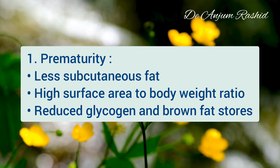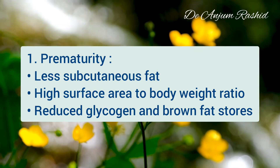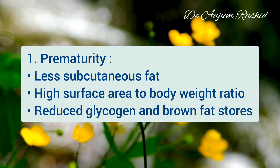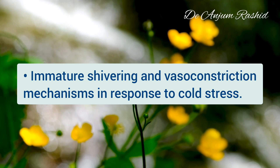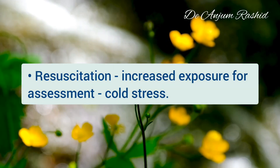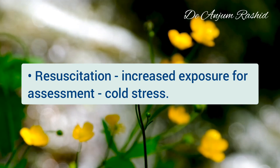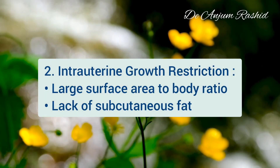Preterm infants are predisposed to heat loss because they have little subcutaneous fat, a high ratio of surface area to body weight, and reduced glycogen and brown fat stores. They have immature shivering and vasoconstriction mechanisms in response to cold stress. They often require resuscitation, which requires exposure for assessment, resulting in cold stress.